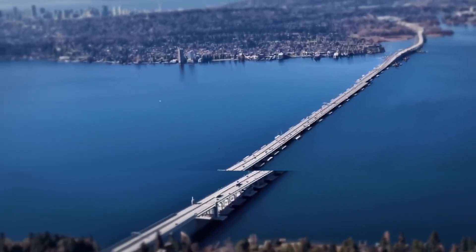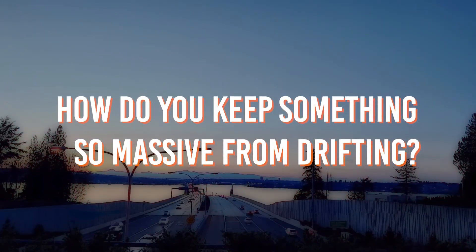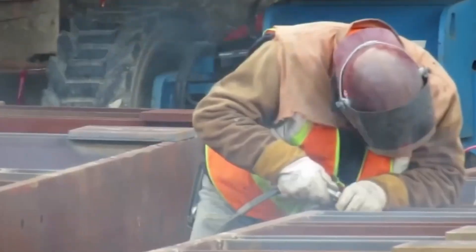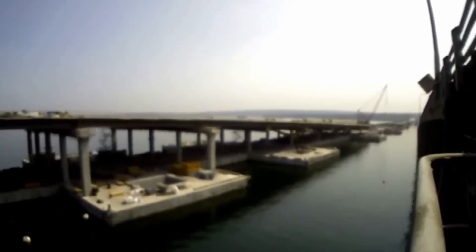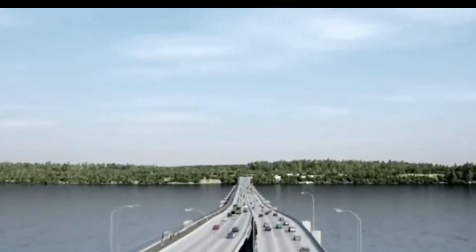When constructing a floating bridge, one pressing question arises: how do you keep something so massive from drifting? The answer lies in its ingenious anchoring system, which secures the bridge's pontoons to the lakebed using 58 steel cables, each stretching up to 300 meters in length and as thick as a person's wrist. These cables are connected to three specialized types of anchors: fluke anchors for soft soils, gravity anchors for solid ground near the shore, and drilled shaft anchors for transitional mixed-condition areas.